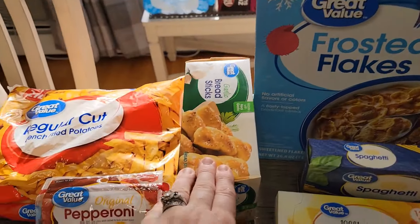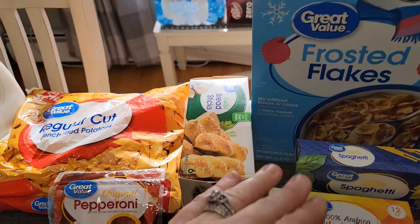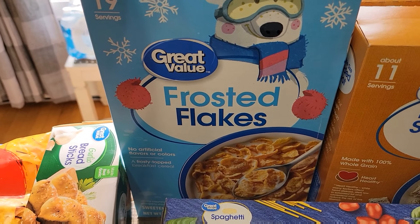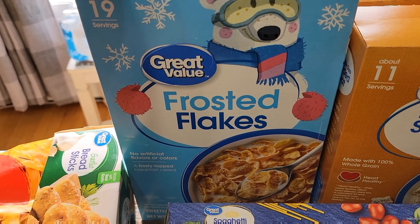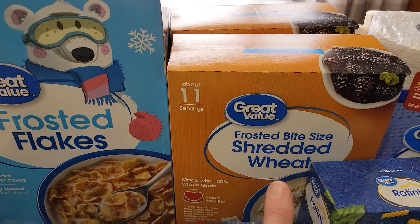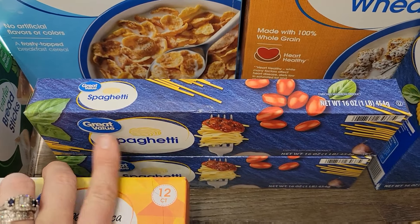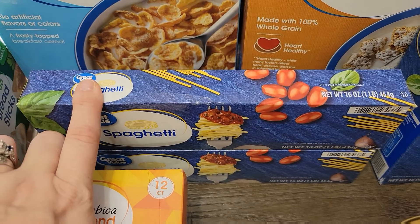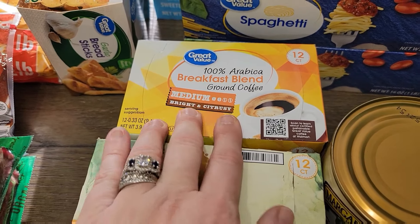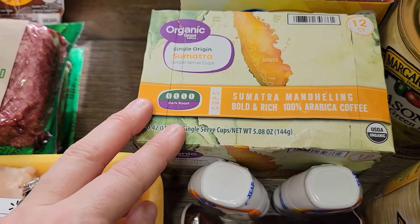I also got me another thing of garlic breadsticks — those are by far my absolute favorite. For breakfast stuff, I have frosted flakes and shredded wheat. I got two things of spaghetti — one for my everyday pantry and one to put back for the prepper pantry. I got some breakfast blend coffee and then my son wanted a very dark roast, so I found this Sumatra. We'll try that and see if he likes it.